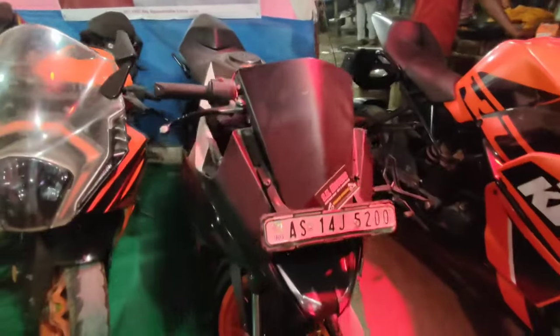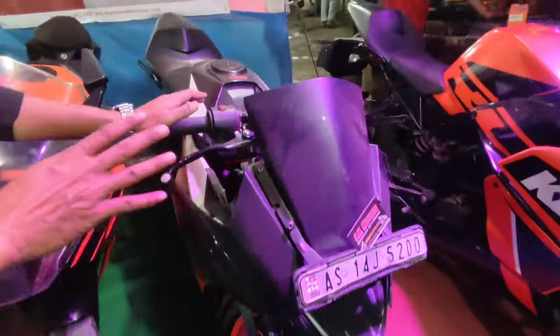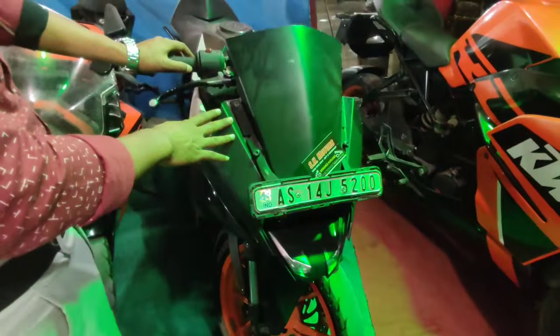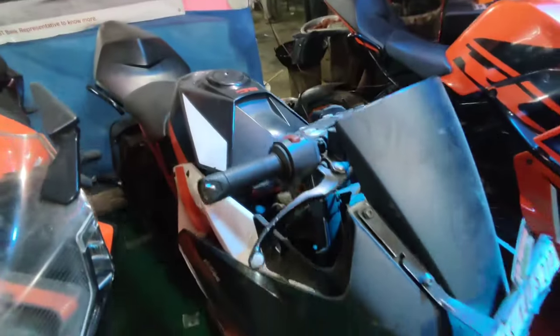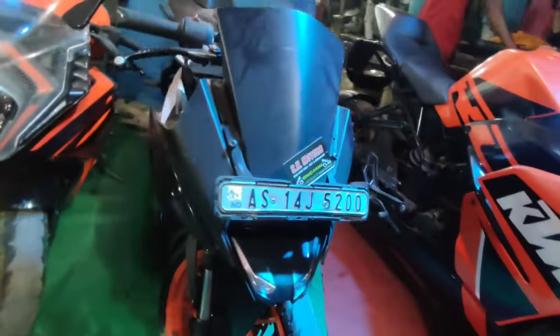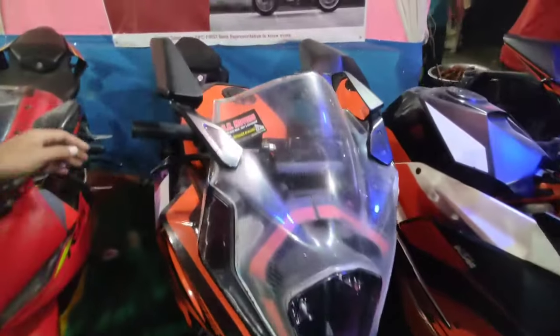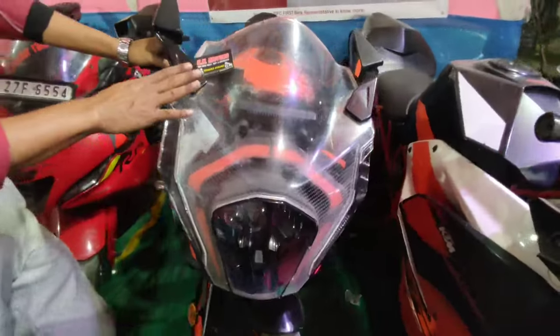The next model is RC200. RC200 model is the Tesla model and the last model. The price is $900,000, only $90,000. That is the last one I have to do with the new model.